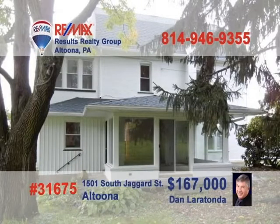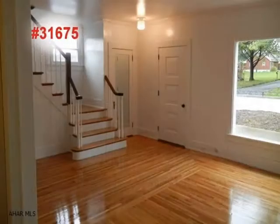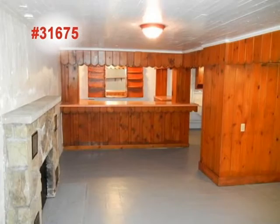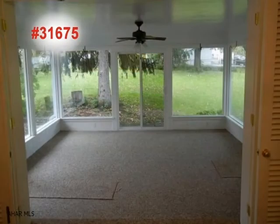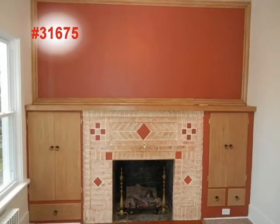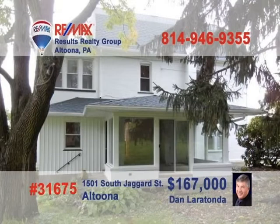Here's a completely remodeled Altoona home presented by Dan Laritonda. Beautiful hardwood floors and an open staircase greet you in the living room. The kitchen is filled with light and offers loads of workspace. There's lots of room to entertain guests in the family room, or relax and enjoy the outdoors indoors thanks to the sunroom. For quieter times, enjoy sitting by the fireplace in the den. There's nothing to do but move in, so call Dan right away.